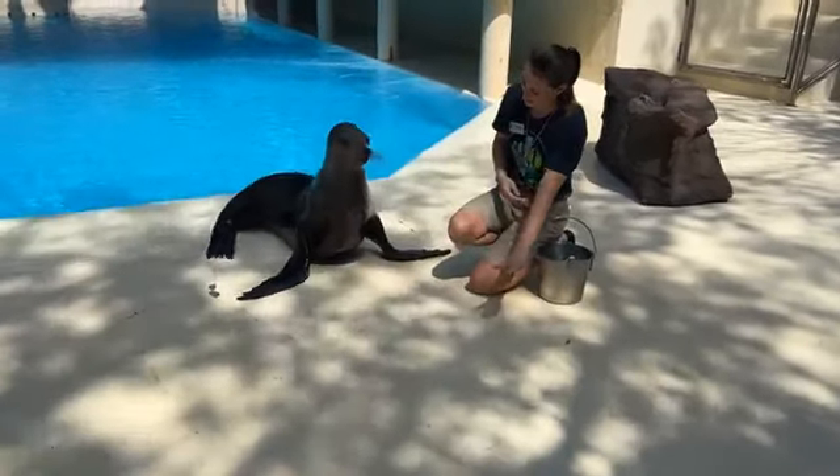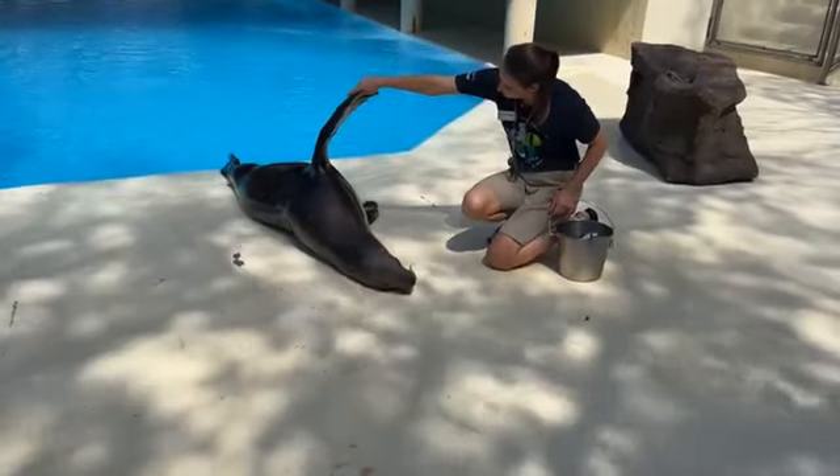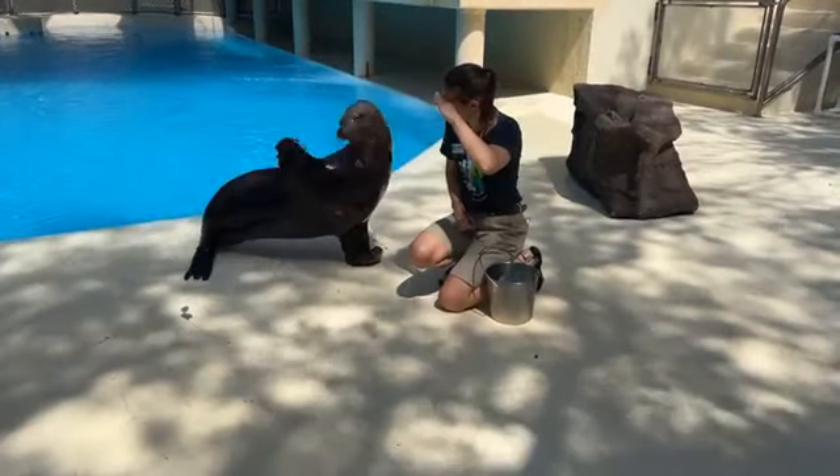Our dominant male here at the Houston Zoo is Jonah, and he's about 550 pounds. Just to give you an idea of the size difference, the female you're looking at right now is a lot smaller than the males.